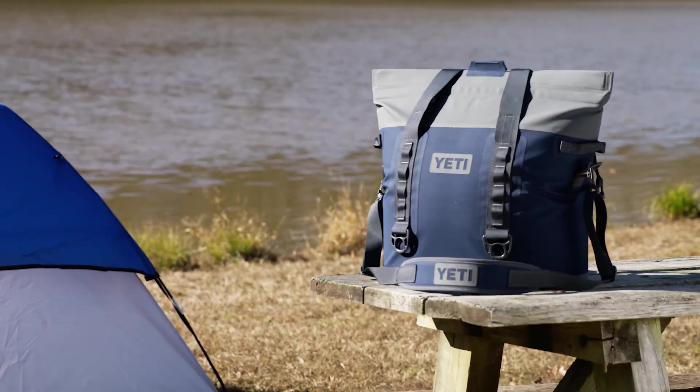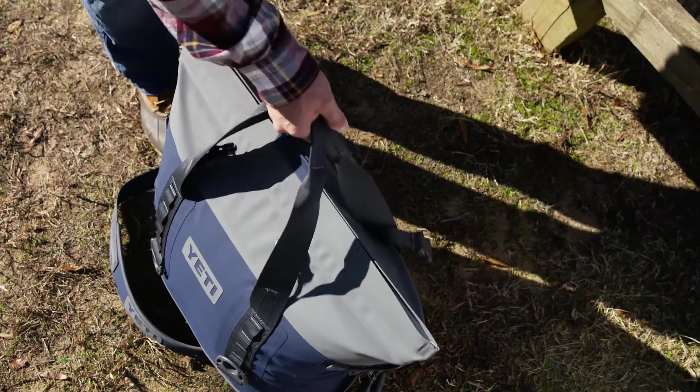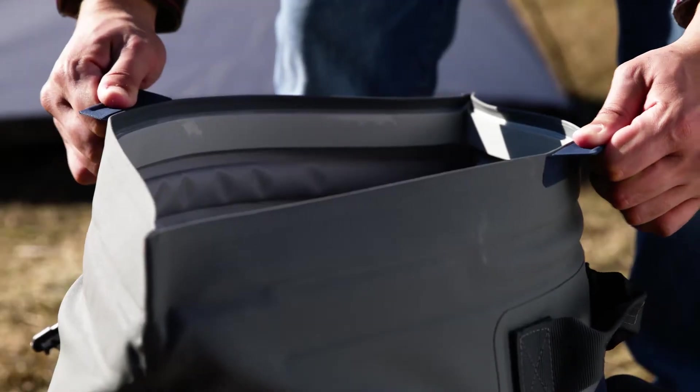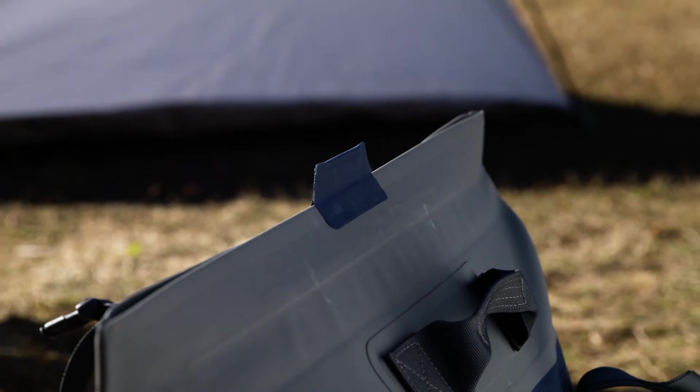Find adventure in every corner with the Yeti Hopper M30 bag cooler. The wide opening design gives you access to quickly view and load what you need, and the HydroShield closure uses a strip of powerful magnets to snap the bag shut for leak resistant performance.